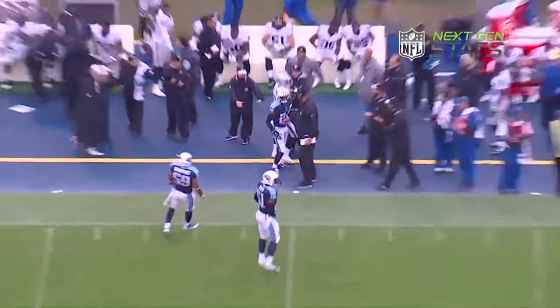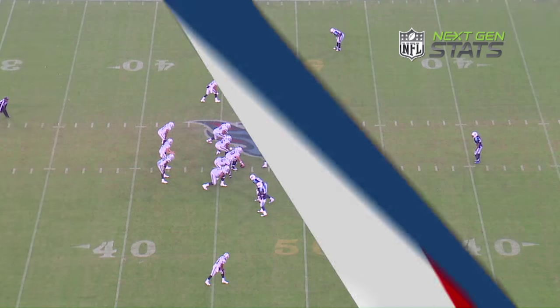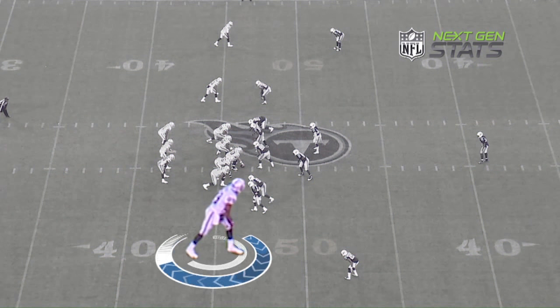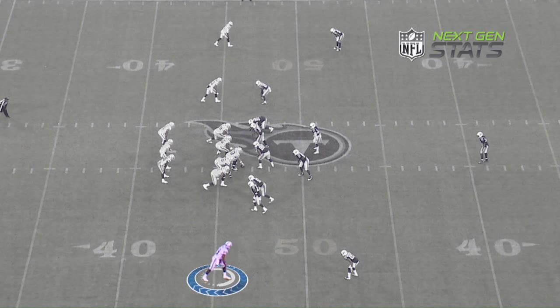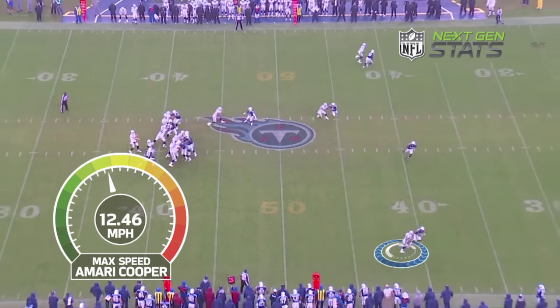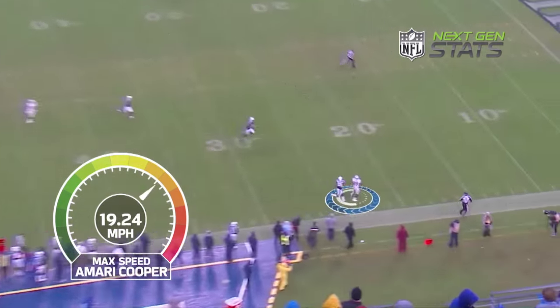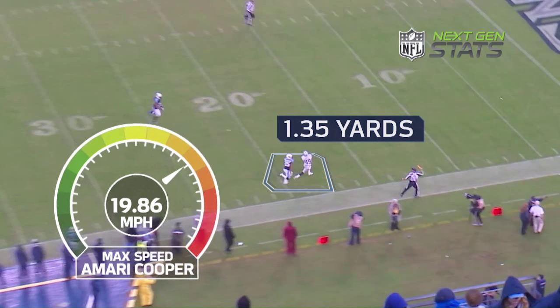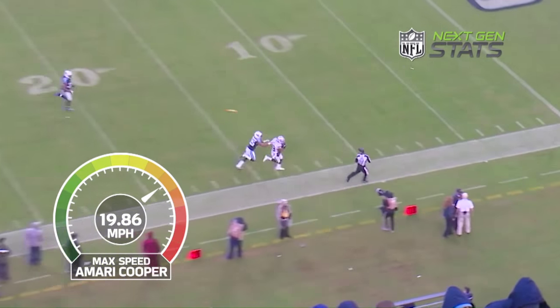An easy-throwing catch for Derek Carr — these are some of the traits I liked about him coming out. Down at the bottom of the screen, one-on-one coverage again. He is more than just an intermediate route runner; he has the ability to get vertical, clocking a 4.42 at the combine. There you see his max speed reach over 19 miles an hour, which gives him enough separation to make a nice over-the-shoulder catch from Derek Carr.